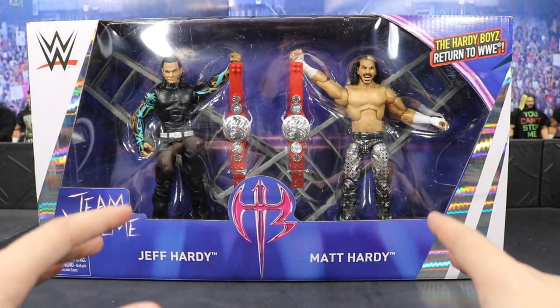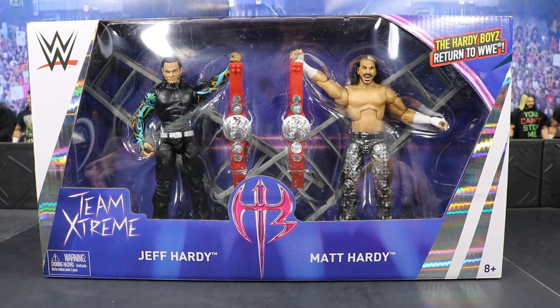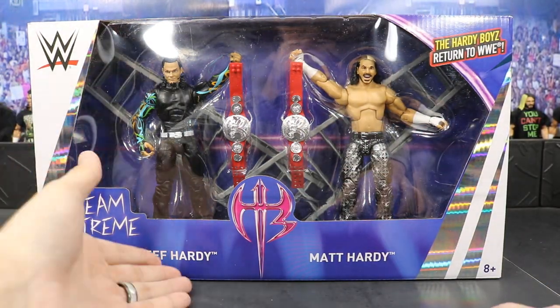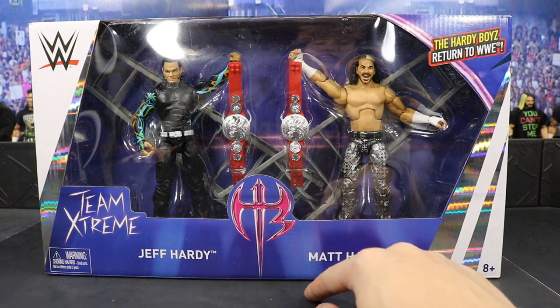We got the Raw Tag Team titles. This is the first time we're getting Raw Tag Team titles — we were supposed to get them with Elite 56 Club figures, Luke Gallows and Karl Anderson, but we ended up not getting them. So this is our first shot at getting these. We get white, some blue, purple color, little silver design, Team Extreme in a nice font, and the Hardy logo right there.